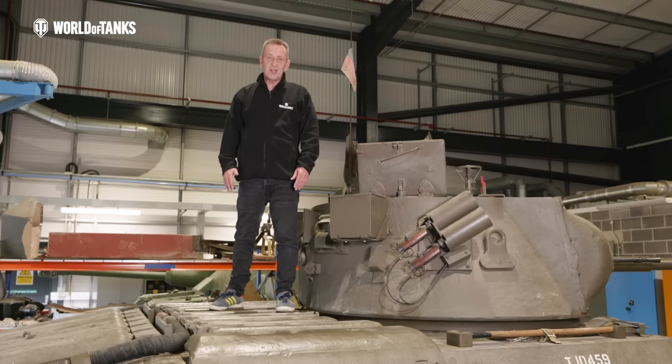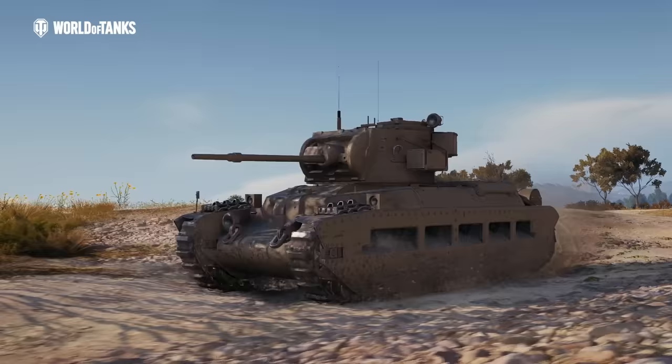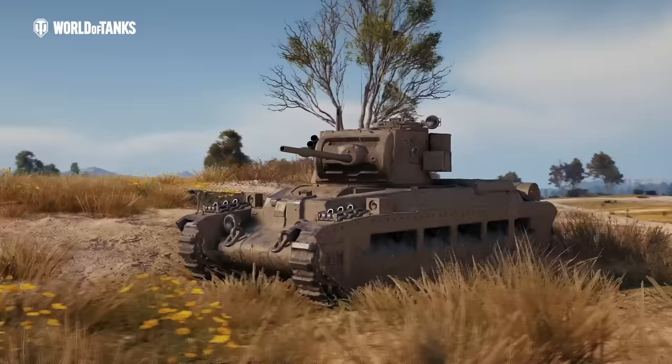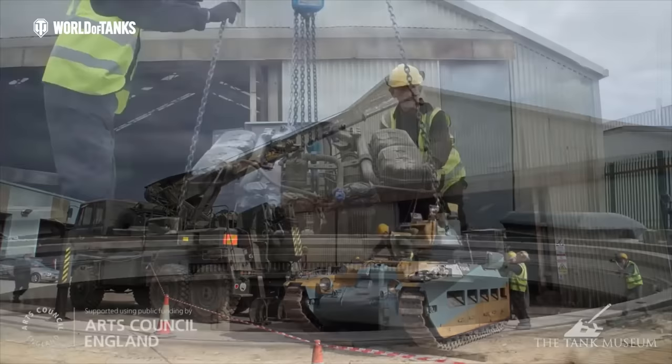Money was tight in the 30s, so two engines from a London double-decker bus were actually used to power the Matilda II. These were a pair of AEC six-cylinder diesel engines, which combined supplied 87 horsepower. The tank had a top speed of around 16 miles per hour on the road, which was twice that of the Matilda I, and it also had a range of around 160 miles. The Matilda had six gears. In later variants from May 1941, a Leyland engine was installed, which increased the horsepower to 95.